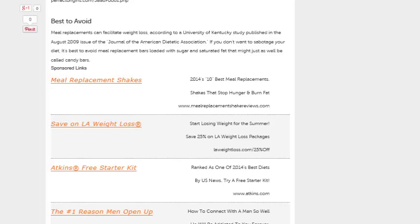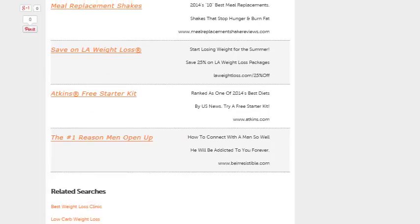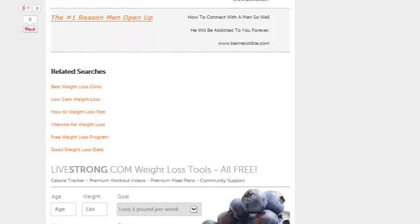The point is, just because you're looking at a diet plan or energy bar or weight loss bar, it doesn't have to sound gross or taste gross. We have to get that idea out of our mind. Now, there are some that are best to avoid. Meal replacements can facilitate weight loss, but if you don't want to sabotage your diet, it's best to avoid meal replacement bars loaded with sugar and saturated fat that might just as well be called candy bars.